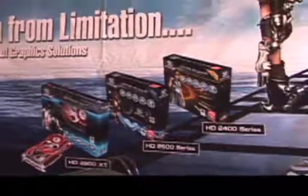Sapphire also had their newest solutions based on the newly released RV610, RV630, and RV600 ATI chips.